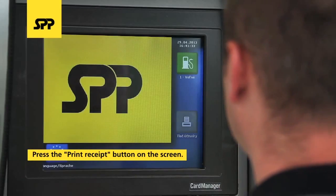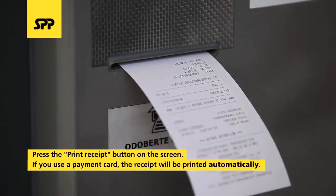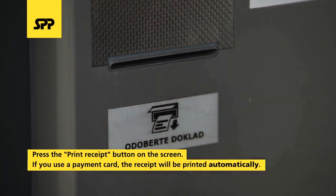Press the Print Receipt button on the terminal screen and take the receipt. If you use a payment card, the receipt will be printed automatically.